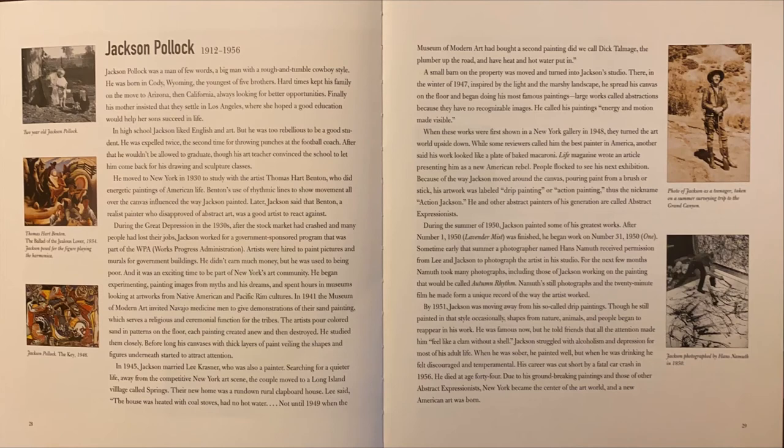During the Great Depression in the 1930s, after the stock market had crashed and many people had lost their jobs, Jackson worked for a government-sponsored program that was part of the WPA, Works Progress Administration. Artists were hired to paint pictures and murals for government buildings. He didn't earn much money, but he was used to being poor. And it was an exciting time to be part of New York's art community. He began experimenting, painting images from myths and his dreams, and spent hours in museums looking at artworks from Native American and Pacific Rim cultures.